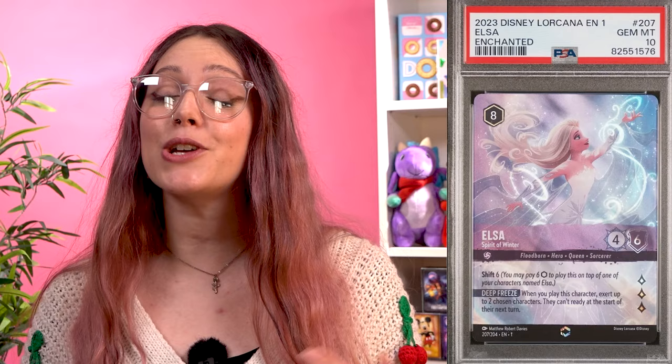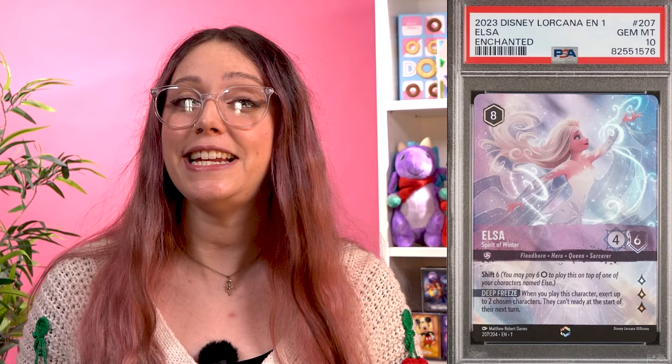Number 7 is a very popular Lorcana character generally — and that's Elsa. She's got a lot of powerful cards in the first chapter set, and this specific Spirit of Winter card with the Enchanted Rare foiling and alternative art has sold for up to $4,500 on eBay in August this year.